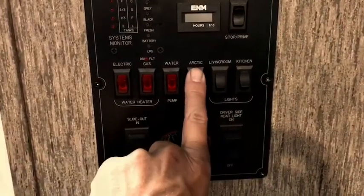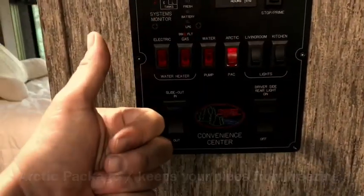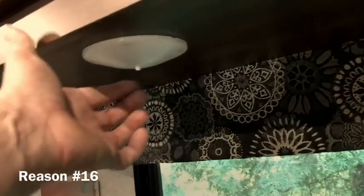We've also used the Arctic package in Yellowstone when it was snowing. Although the lights aren't really mood lights, they do last a lot longer because they're LED. I actually bought a little lamp to plug in just for mood lighting.